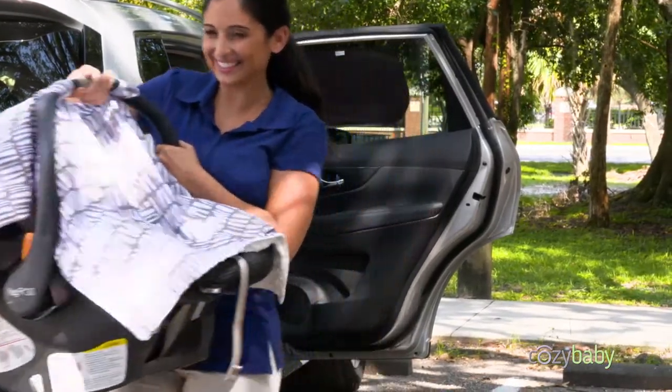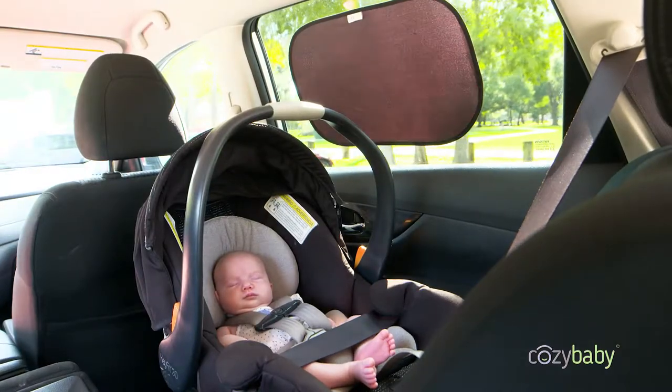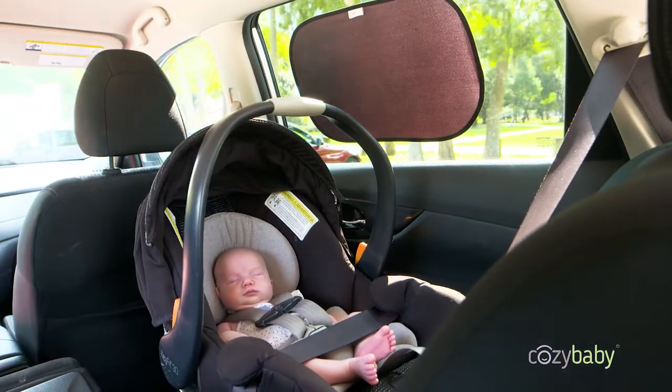They'll not only block UV rays, but your car's interior will be noticeably cooler and more comfortable for the whole family. Keep your young travelers happy and protected by using Cozy Baby sunshades on every family excursion.